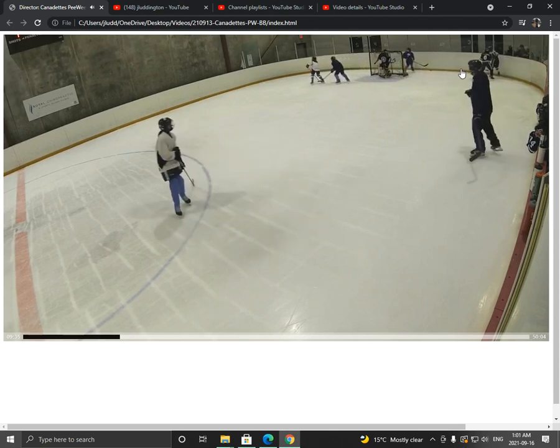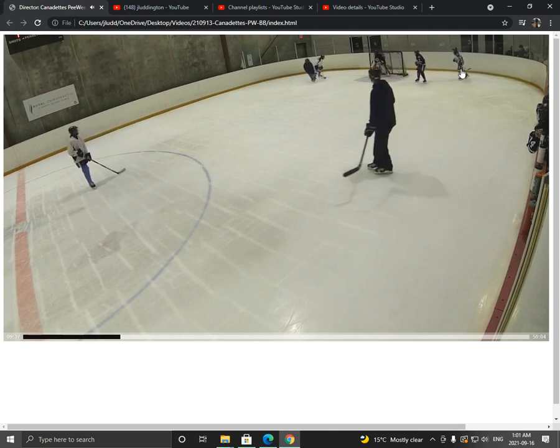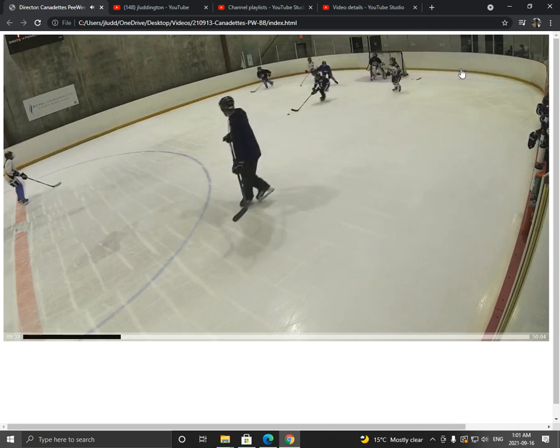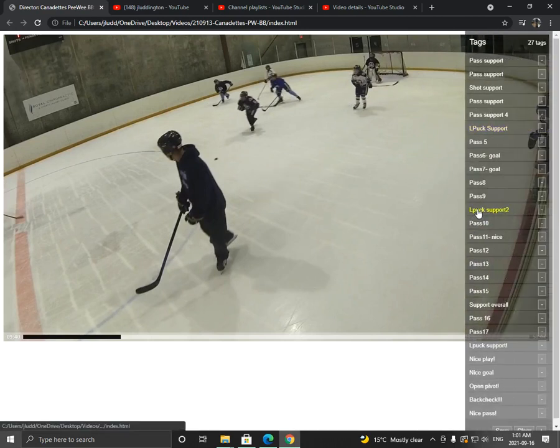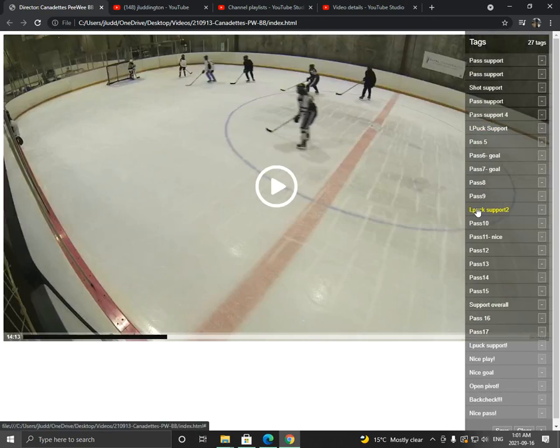The puck squirts free — we win the loose puck just like that, and we are off to the races. That's a good example of some good puck support.